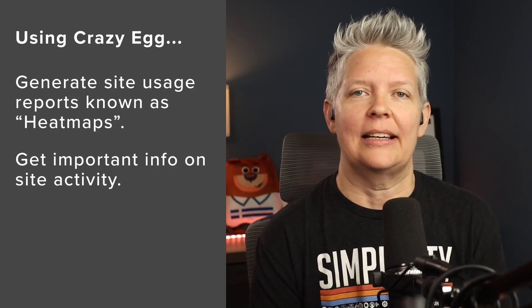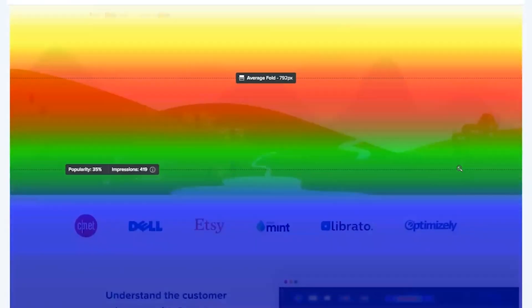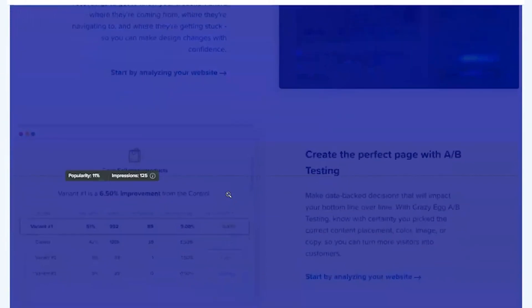Number six is Crazy Egg, and this is one of the oldest analytics solutions out there. It shows you where your visitors are clicking on your site — a technology known as heat mapping — and lets you visualize where users are interacting as they scroll down the page. It also shows you how far users scroll down your page so you can analyze your content placement. Their Confetti tool allows you to segment clicks into referrals, sources, search terms, and more. They also offer an A/B testing tool that picks the right color, font, and image based on user stats, helping you make data-driven decisions for your website's design and landing pages.